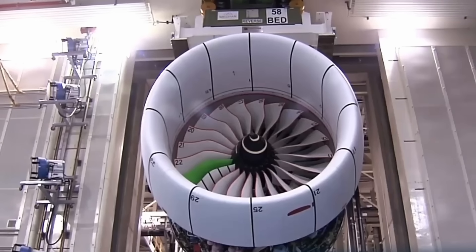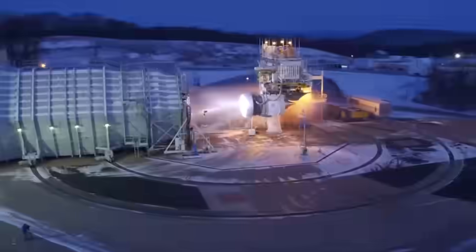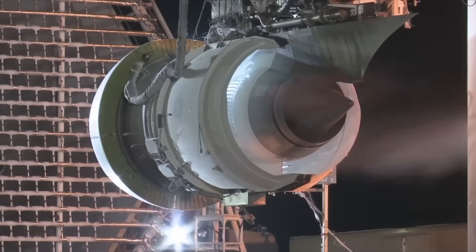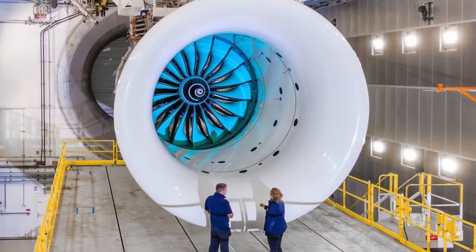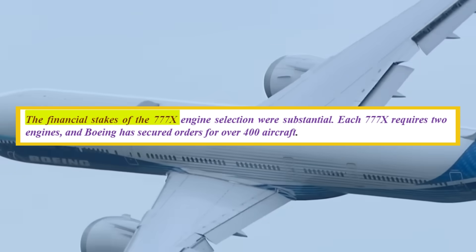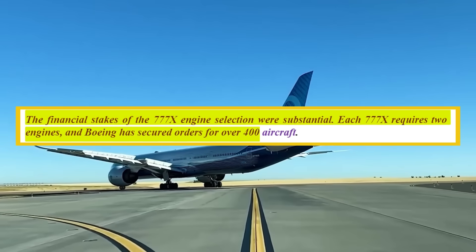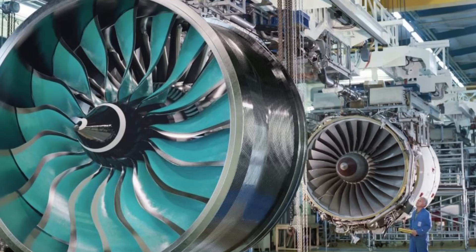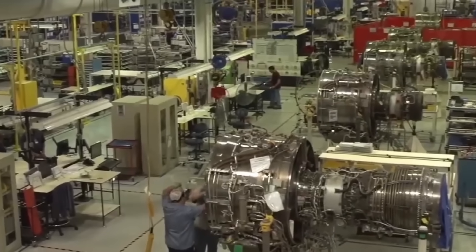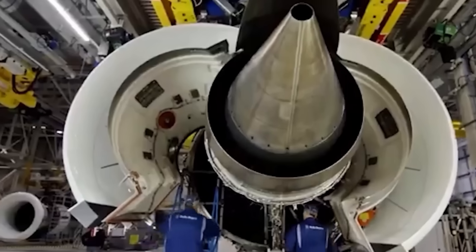The competitive landscape between GE and Rolls-Royce extends beyond individual engine programmes. GE Aerospace and Rolls-Royce represent different engineering philosophies shaped by their respective markets and histories. GE engines typically emphasise high thrust and power output, reflecting demand from North American carriers for performance-focused designs. Rolls-Royce engines have traditionally prioritised fuel efficiency and lower operating costs, appealing to long-haul international operators. The financial stakes of the 777X engine selection were substantial: each 777X requires two engines, and Boeing has secured orders for over 400 aircraft, translating to more than 800 engines, with additional demand from spare parts and replacements. Engine manufacturers typically earn more revenue from aftermarket support than from initial engine sales, making exclusive supplier status on a major programme highly valuable.